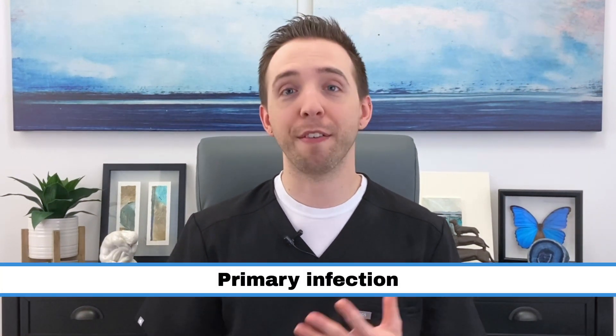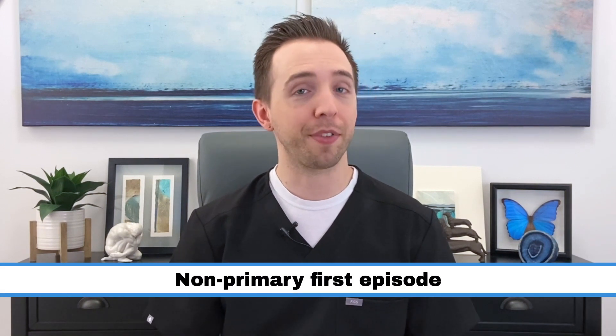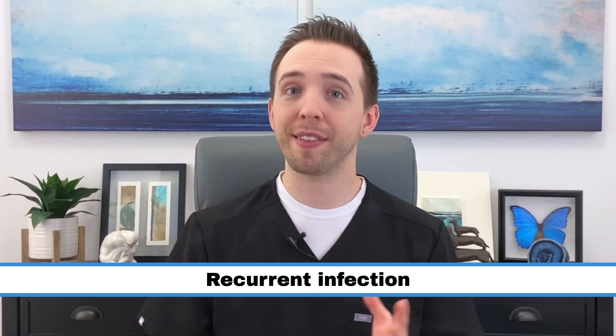An infection by herpes simplex virus, or HSV, and an outbreak of lesions can occur in three ways. A primary infection is the very first time you've ever become infected and have an outbreak by either HSV1 or HSV2. A non-primary first episode is an outbreak by HSV1 when you have previously been infected by HSV2, or vice versa — you were already infected with one type and now you've become infected with the other type, leading to an outbreak. A recurrent infection is an outbreak of the same type of HSV with which you were already infected.